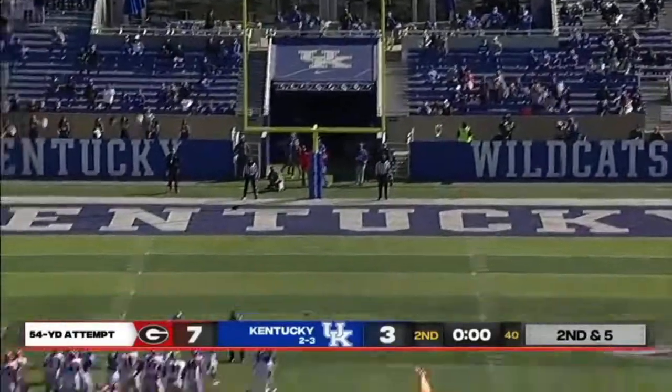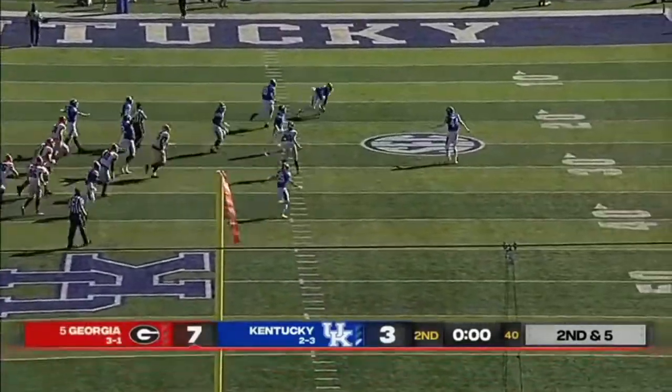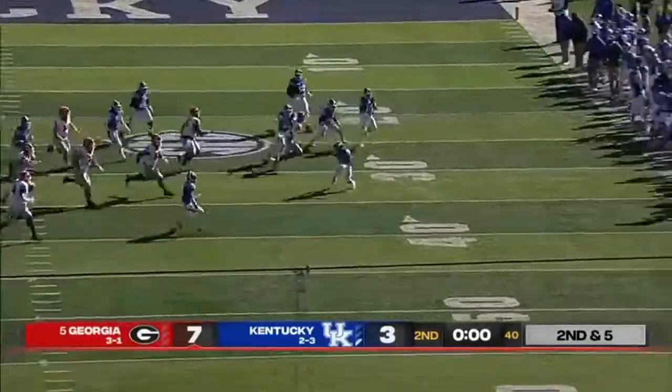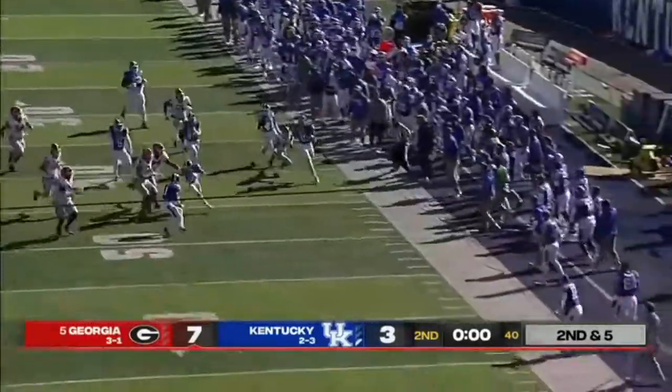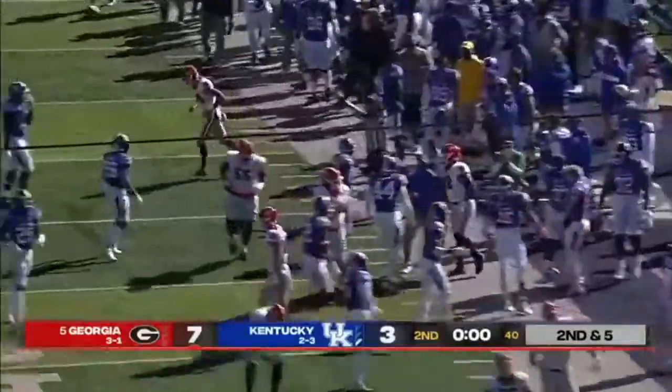Bad snap, bad hold — he couldn't get it away clean. It came in low to Jake Camarda. Kentucky will scoop it up and have a chance to grab the sideline. The return man is taken down after the blocked kick.